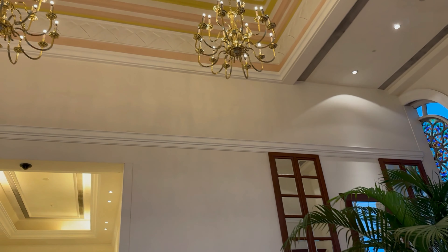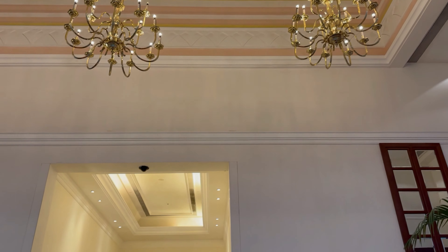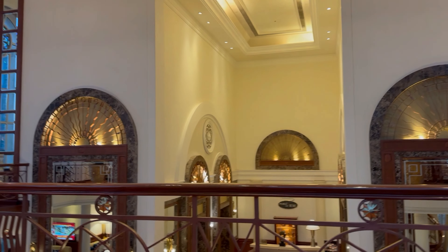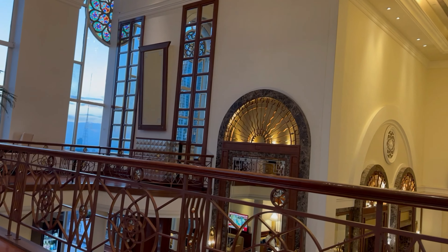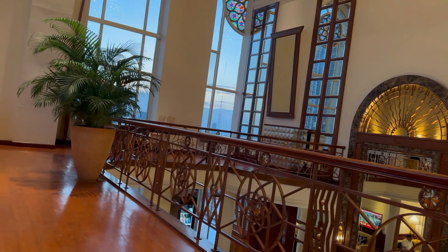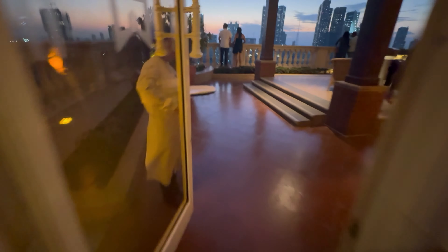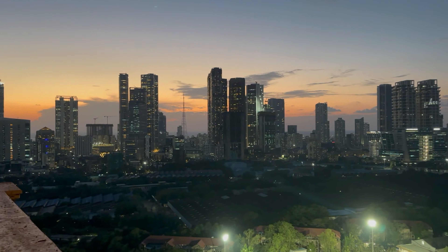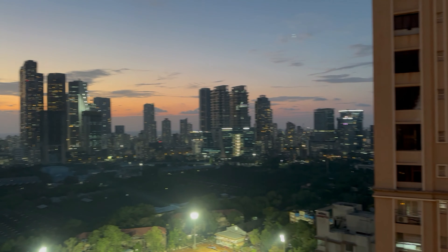As our stay at ITC Grand Central came to an end, we couldn't help but feel grateful for the incredible experience. From the luxurious accommodations to the impeccable service, every aspect surpassed our expectations. If you are planning a trip to Mumbai and seeking a truly remarkable stay, ITC Grand Central should be at the top of your list. That wraps up our journey at ITC Grand Central in Mumbai.